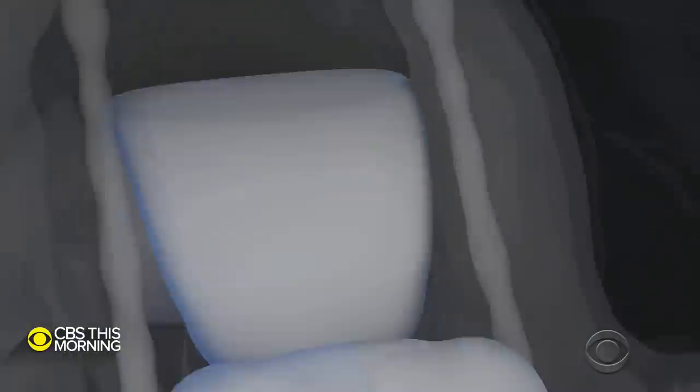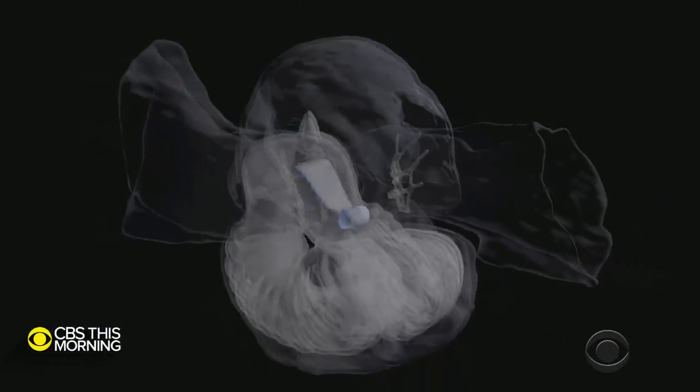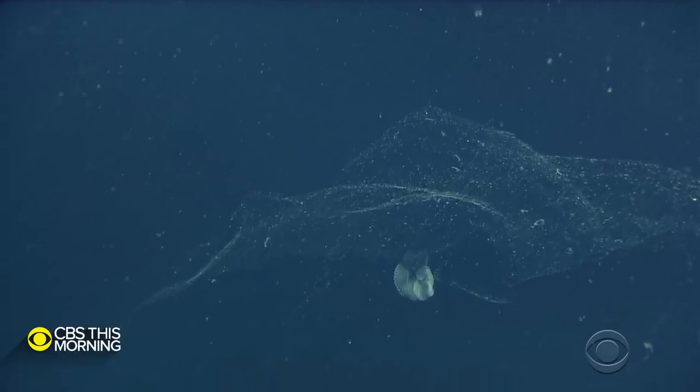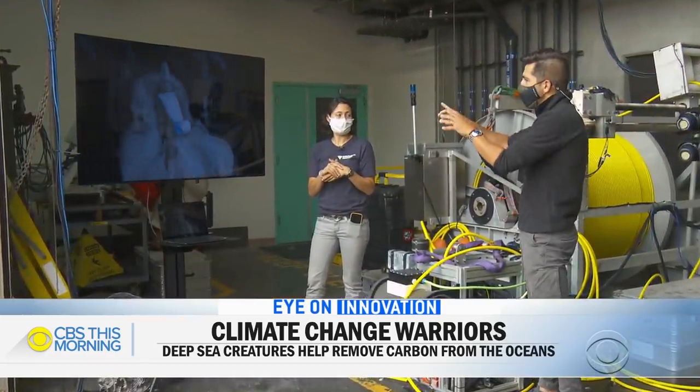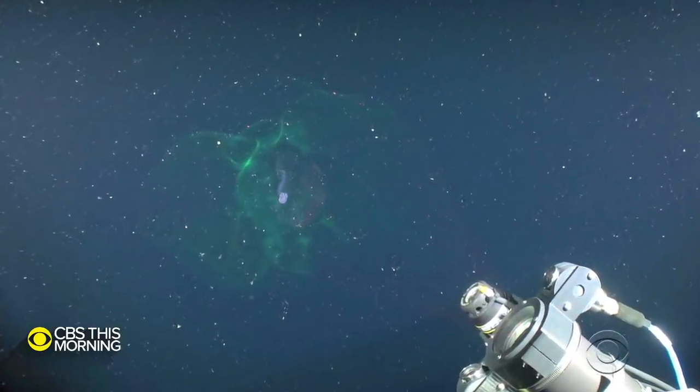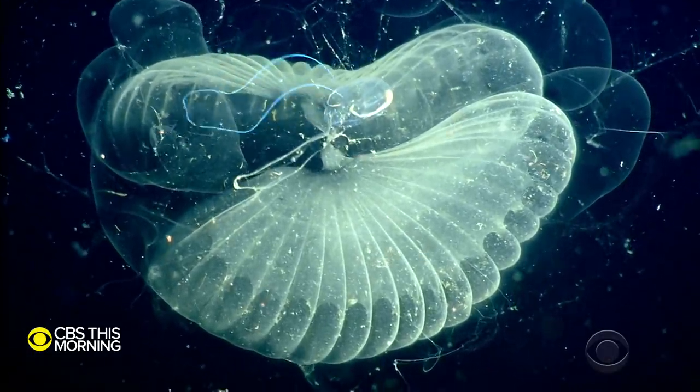That's when they discovered the creature's vital role in the ecosystem. Those mucus structures serve to filter particles and food from the water around them. Those particles are essentially made up of carbon. They actually stay confined or trapped within those mucus structures. And these animals will actually abandon these structures, swim away, and build new ones. As the larvaceans swim away, the particle-laden webs sink to the ocean floor, keeping that carbon trapped in the marine food cycle and out of Earth's atmosphere. We have estimates that they filter anywhere from 40 to up to 80 liters per hour.